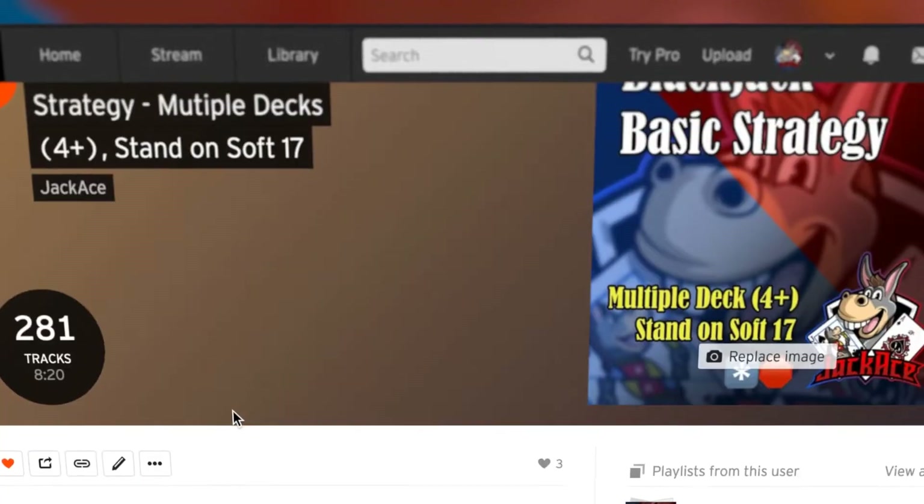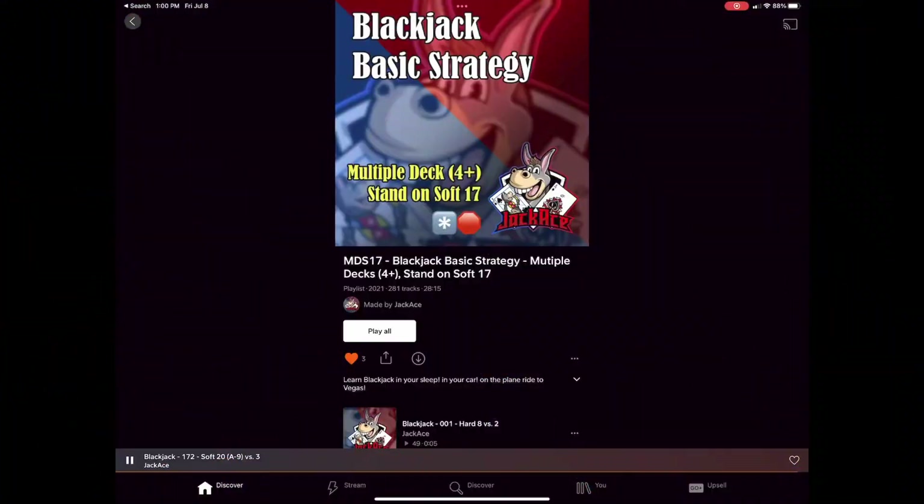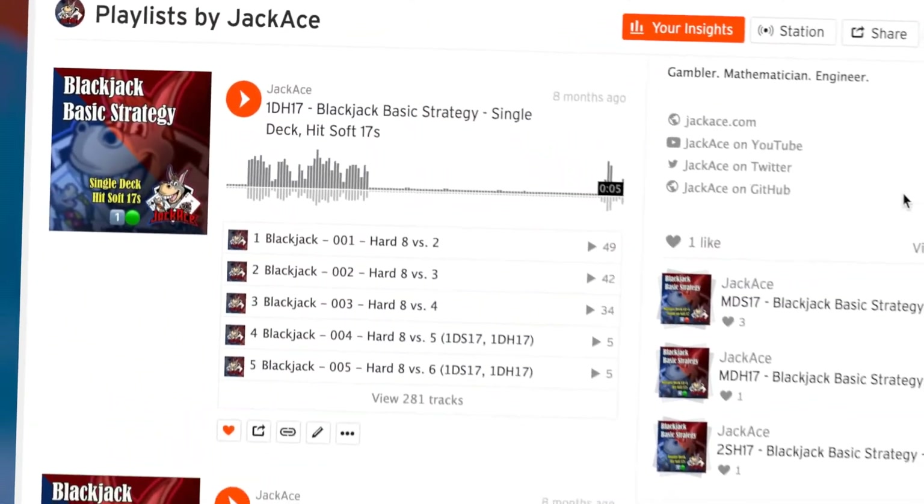I've created over 300 SoundCloud audio tracks that each correspond to a Blackjack basic strategy decision. Each track will present a decision, such as soft 15 versus a dealer 4, and pause for a moment for you to respond with the correct action. If you can't double, then hit. And these tracks are organized into playlists according to the rule sets that your favorite casino might offer.